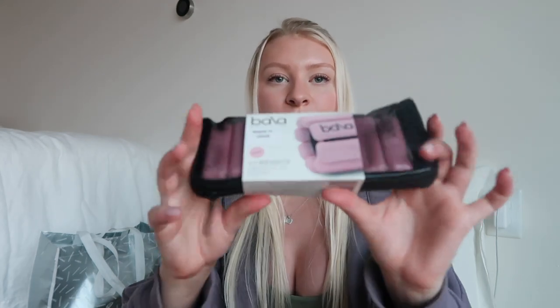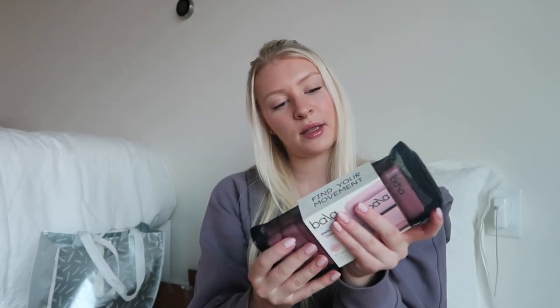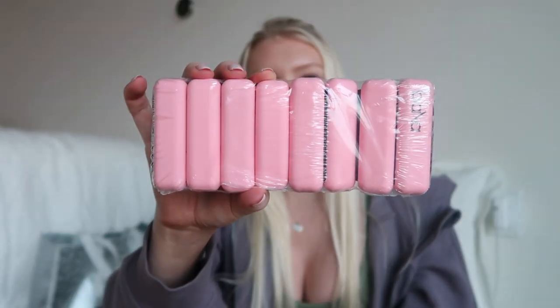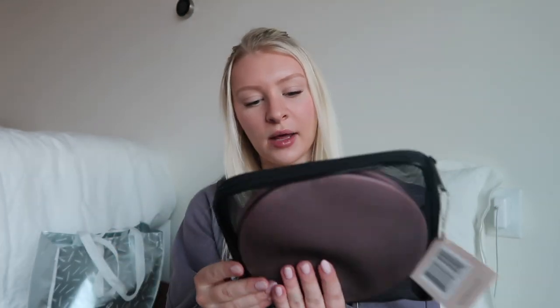Moving on to wellness and fitness — I asked for some Bala bands. These are weighted bands you can use around your ankles or your wrists. I got them in pink, and these are the one-pound weights. They have a velcro backing that comes out and you can tie them around your wrist or around your ankles. I'm really excited to use these in the gym.